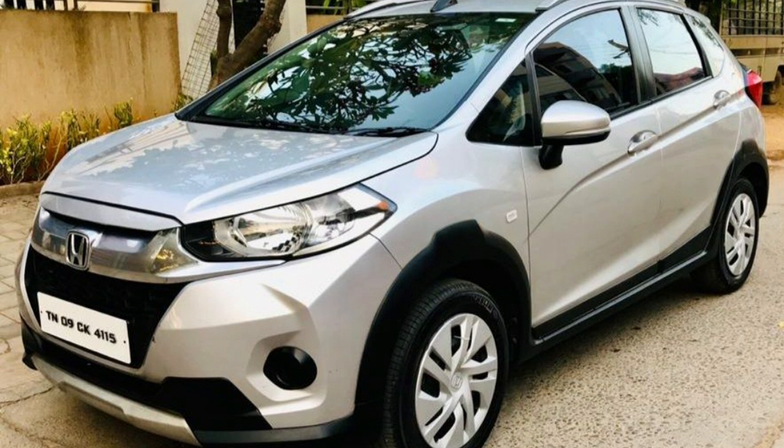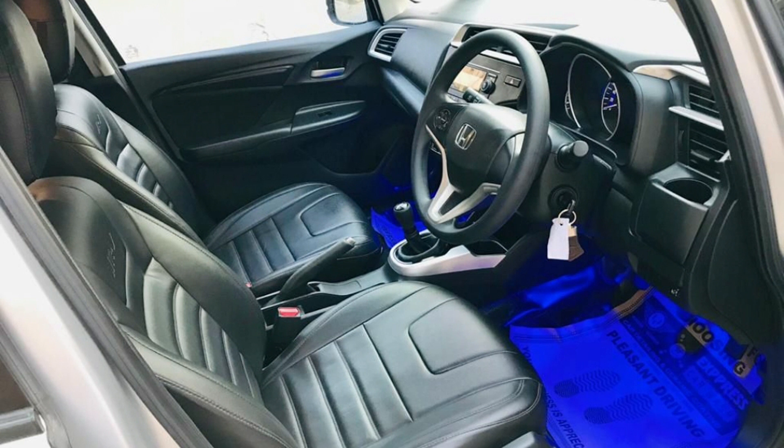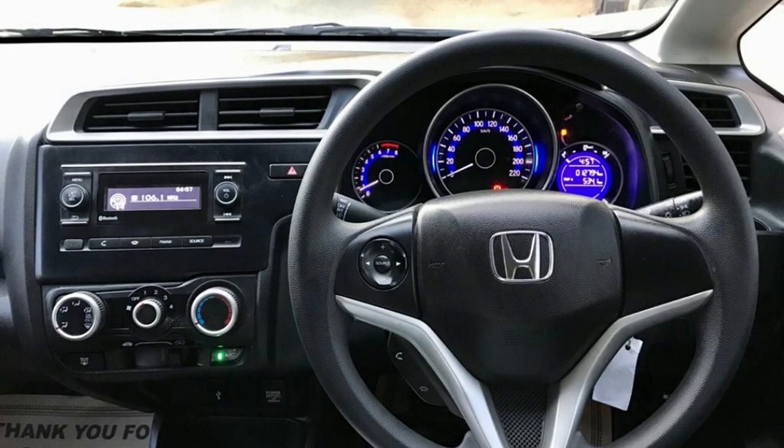This is TN09N registration. This is a 2017 model car. This is a petrol car. This is 12,000 km. This is a single owner car. This is September 2021. This color is grey. This cost is 7,25,000.